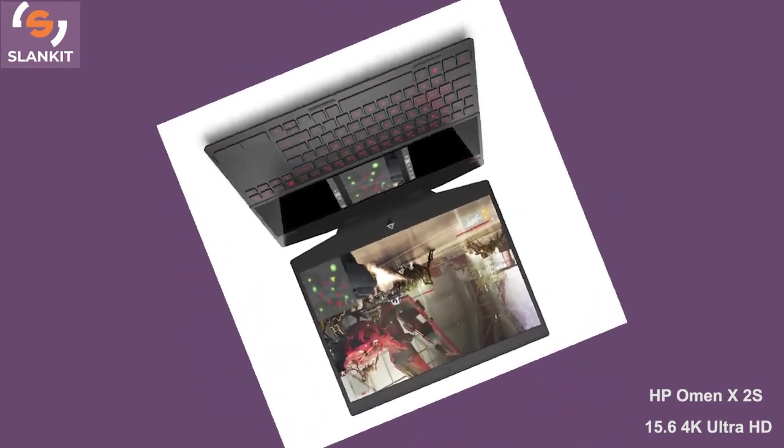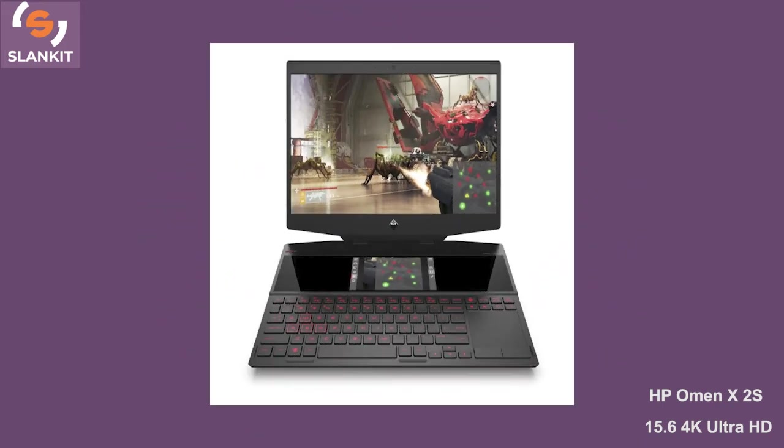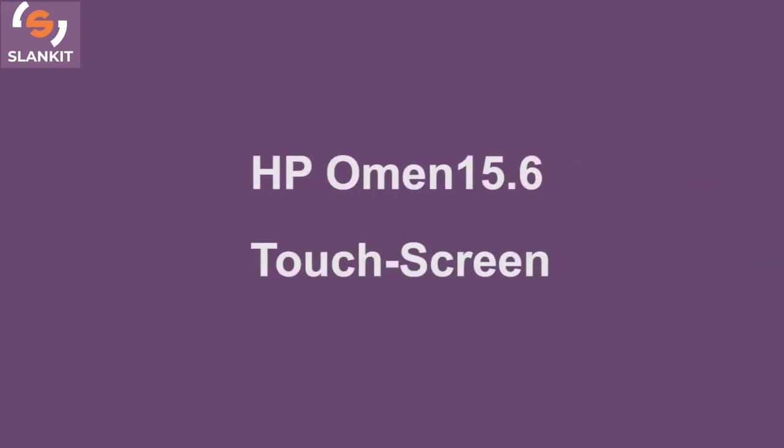The 1TB storage capacity helps to boost the device's operation. With this, you can load games at a fast speed. Number 4 is the HP Omen 15.6 Touchscreen Laptop with Intel Core i7.